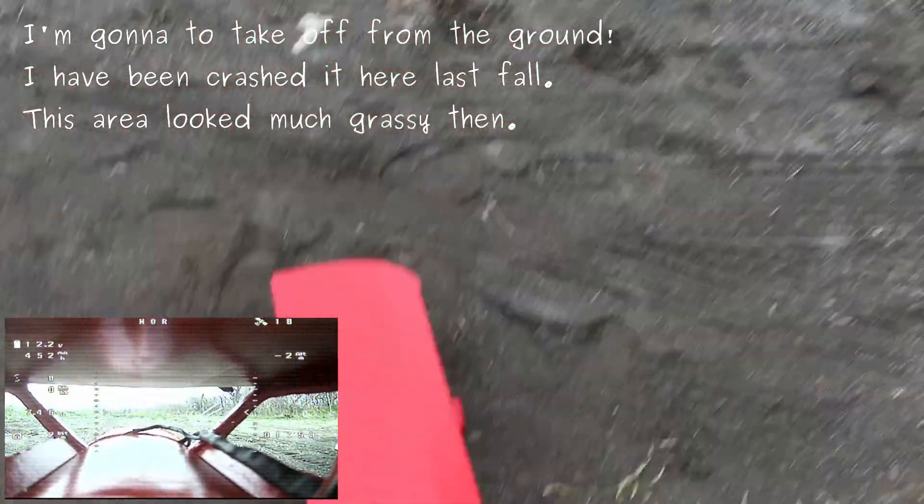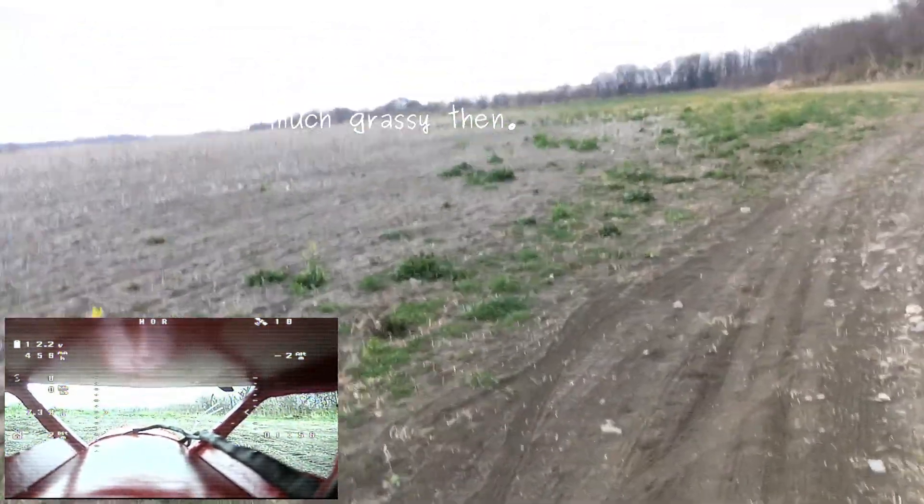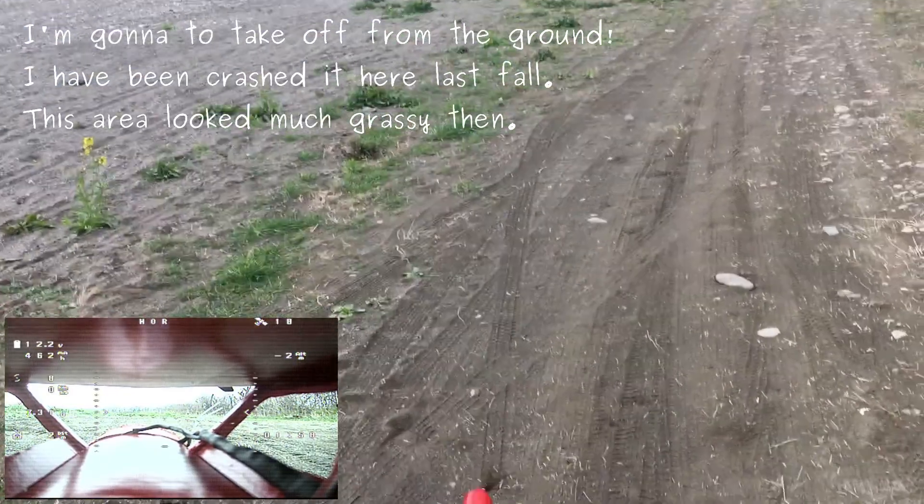I'm going to take off from the ground. I have been crushed it here last fall. This area looked much grassy then.